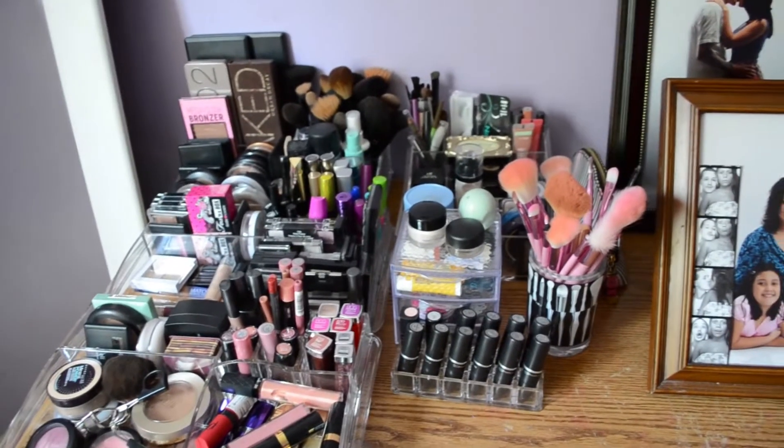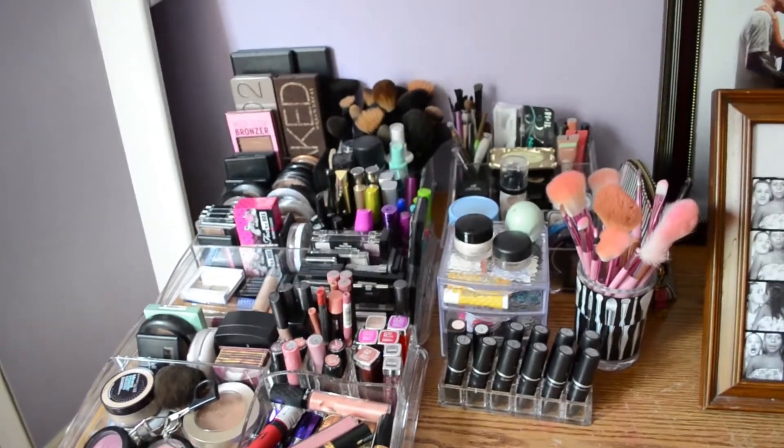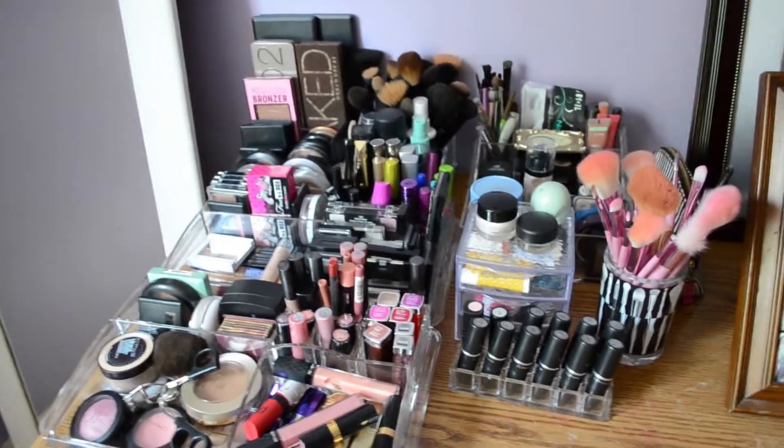So that is just an overview of all my makeup. My collection is not finished and I know this is not a lot compared to other people. That is everything — I hope you guys enjoyed it and I will talk to you in my next video. Bye guys!